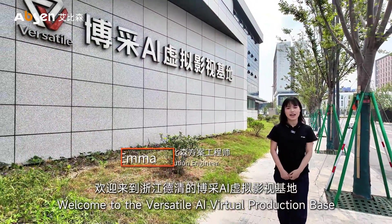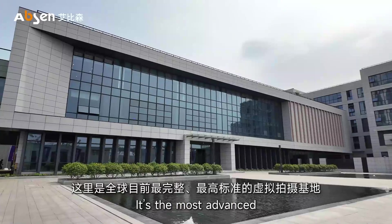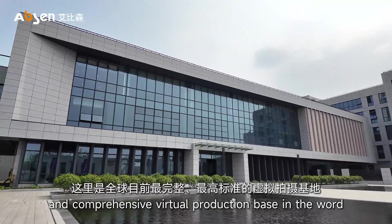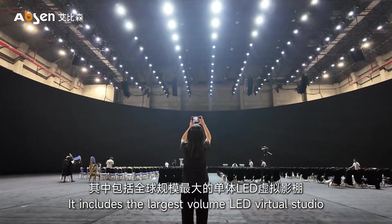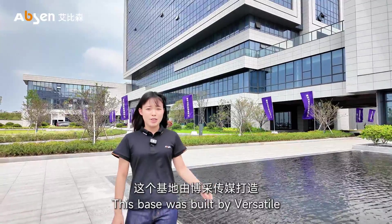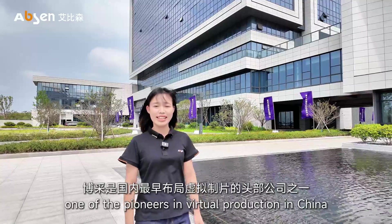Welcome to Versatile AI Virtual Production Base in Deqing, Zhejiang. This is the most advanced and complete virtual production base in the world. It includes the largest volume LED virtual studio. The base was built by Versatile, one of the pioneers in virtual production in China.